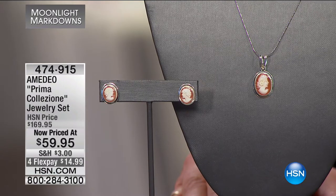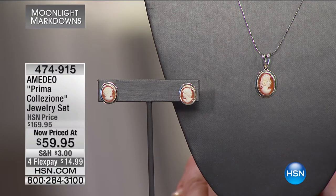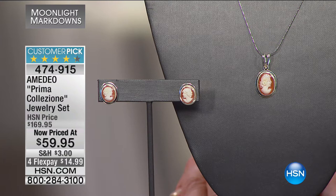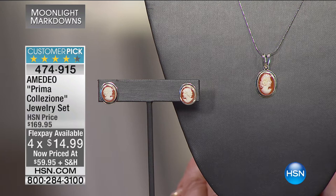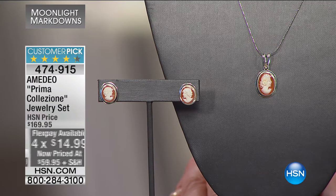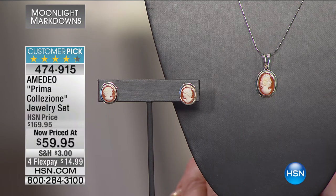With Amadeo, we've noticed that not only are they going from a very ancient art of cameo carving, but they're incorporating it with modern mediums. This is the jewelry set — you're getting both the earrings and the pendant. For under sixty dollars, this is not fashion jewelry; this is the genuine article, centuries-old techniques.